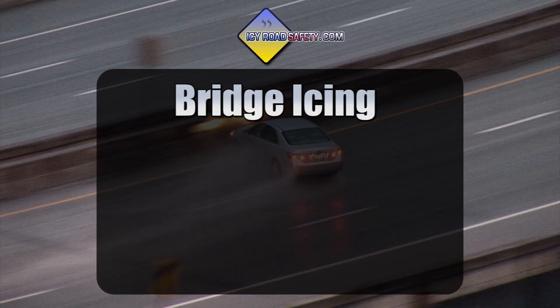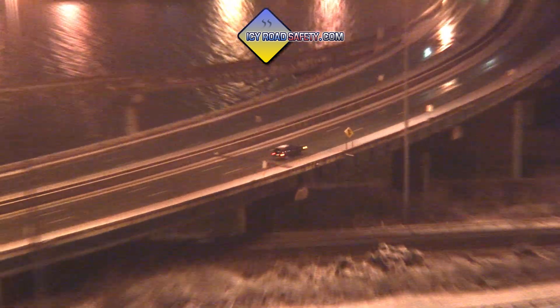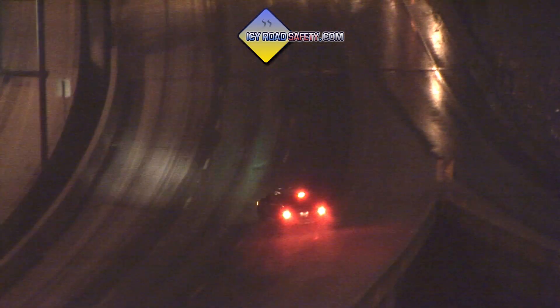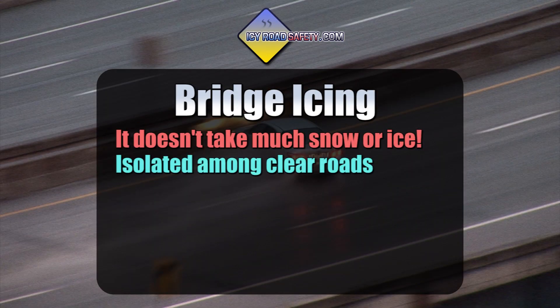There are four key characteristics of bridge icing to keep in mind. First, it doesn't take much snow or ice to make a bridge dangerously slick. This one is a good example — it doesn't look that bad, does it? The rest of the roads can be wet or dry. You can drive for many miles before encountering a bridge, and one can easily catch you by surprise if you aren't paying attention to the conditions.